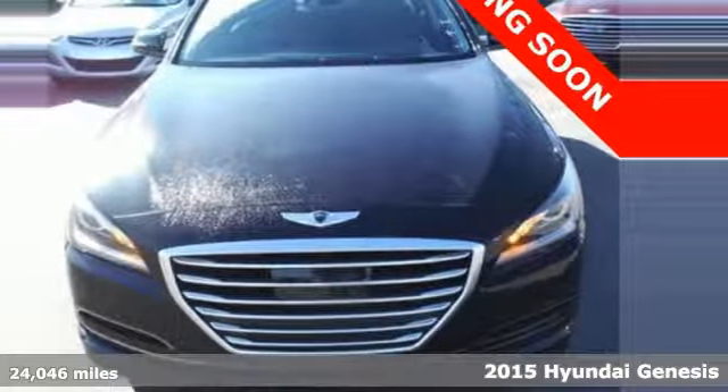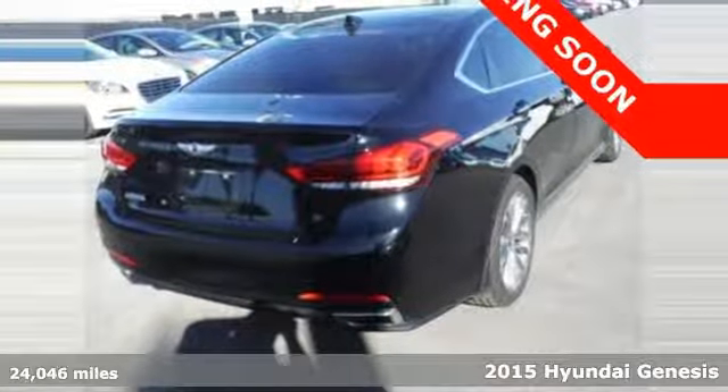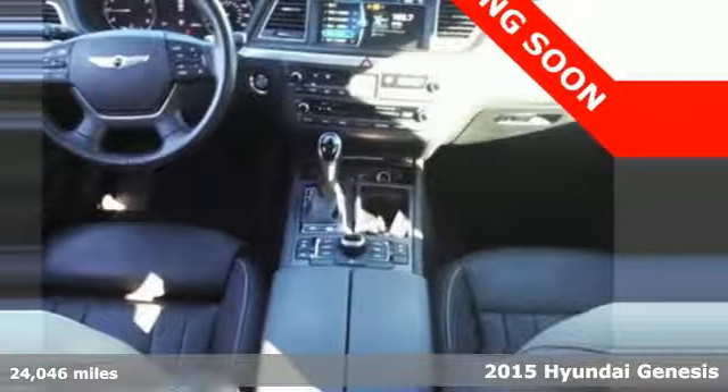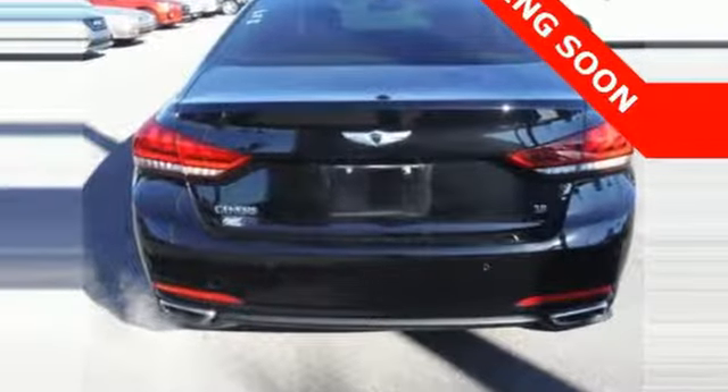It's a 2015 Hyundai Genesis. Along with an amazing amount of space comes a tremendous list of premium features. You get range-sensing wipers, heated front seats, a rear-view camera, and navigation.